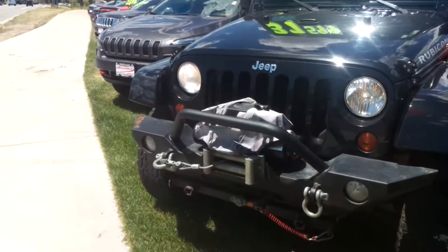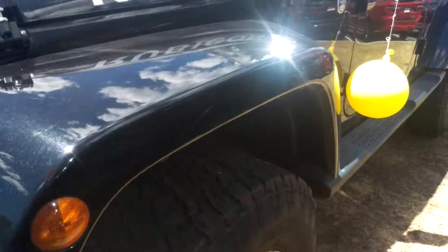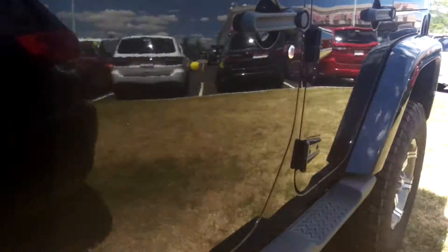Here is the Jeep that you inquired on. It's got a wingship front, really nice tires, and running boards.